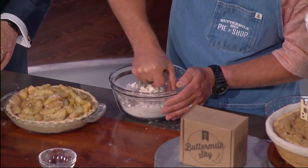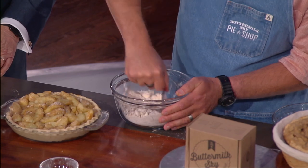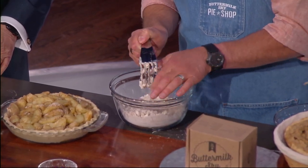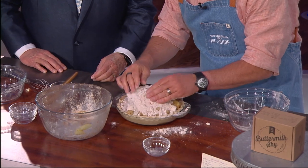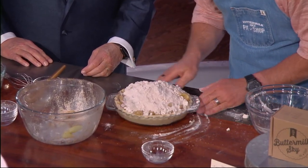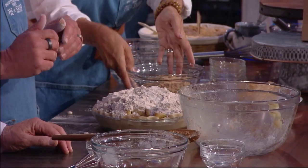Some people put a lattice on top of their apple pie, some do another crust, but ours is what we call Dutch apple. We're going to pour the crumble on top of the apple pie, fan it out on the top, and make sure to go around the edges to seal it up really good. Then put it in a preheated oven at 375 and bake it for 45 minutes. The crumble will look like this right before it's baked.